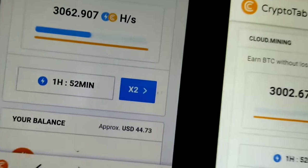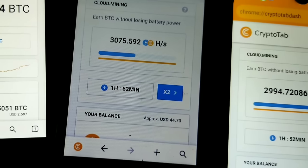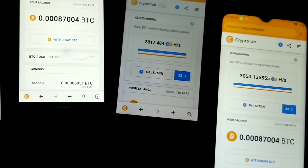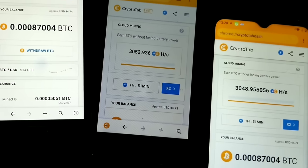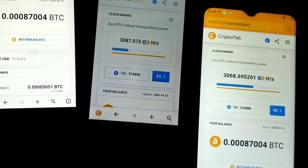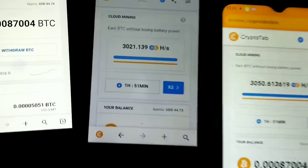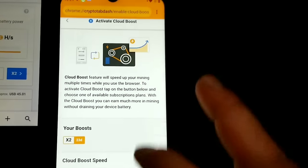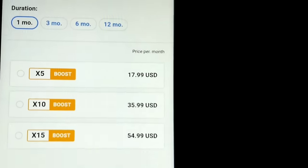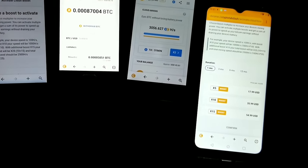I've heard from a friend that when you go to the 10x it runs completely passive, so after this month I'm gonna do the 10x and see if it runs completely passive. I might try it just for one month to see, and then maybe I'll go to the 15x. At 15x that would be making more than my Bitcoin miner in the garage — that'll be crazy.